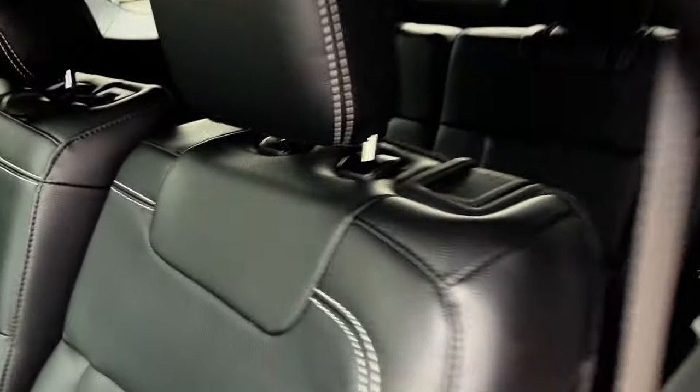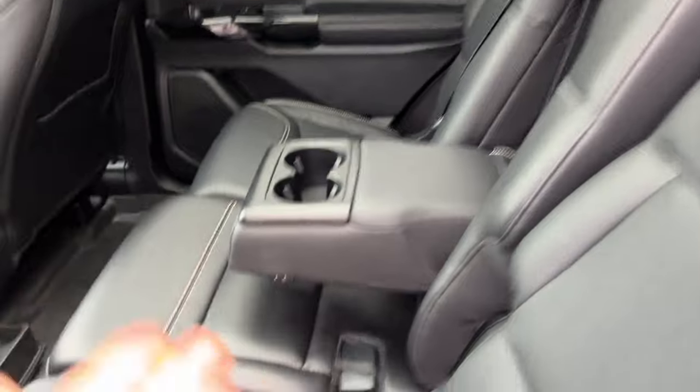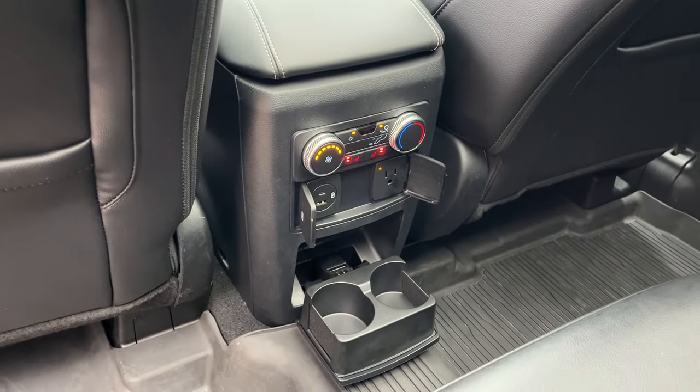Coming around to the interior, you do have sunshades here in the second row. It's a second row bench seat. Then you have your third row, which you can access just by pulling that back there. Your cupholders here, rear climate controls and heated rear outer seats, plenty of power options, first and second row floor liners, and storage behind each seat.